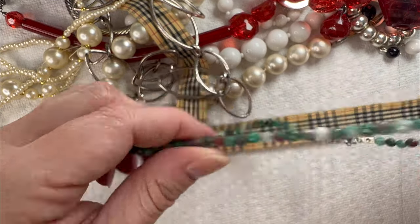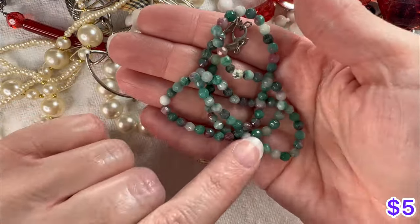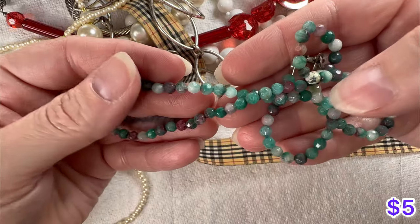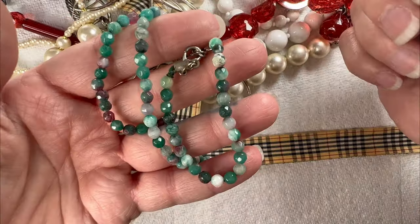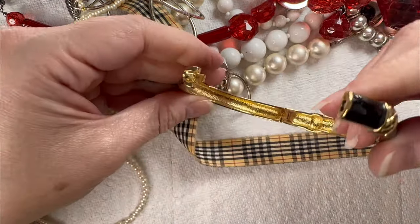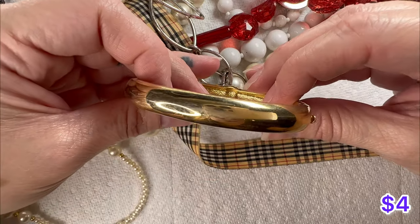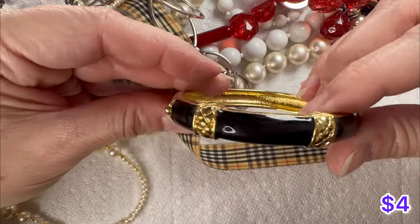I have this necklace right here — these are all cold to the touch, so these are probably stone or some sort of semi-precious stone. Very pretty, whatever they are. We've got a hinged bracelet here — black enamel, gold tone. Does need to be cleaned up a little bit, but the inside's in good shape.